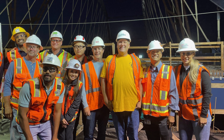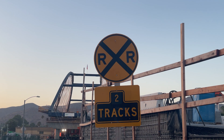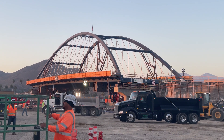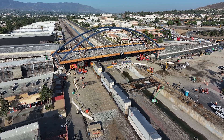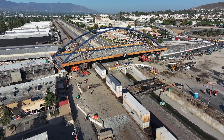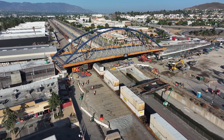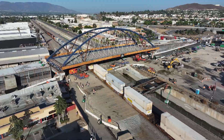As the crew celebrates a job well done and the sun rises over Corona, the first train passes under the bridge. In the coming months, the bridge will be fixed to the roadway and the new elevated McKinley Street will accept traffic, delivering a cleaner, safer, and more convenient Corona for residents and visitors.